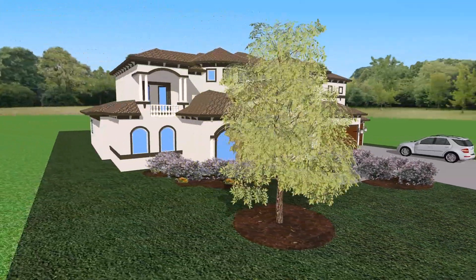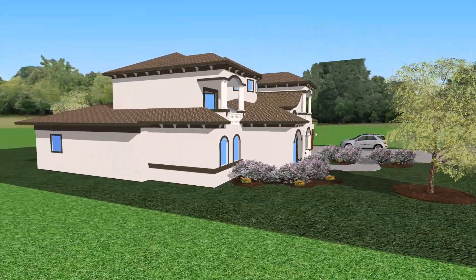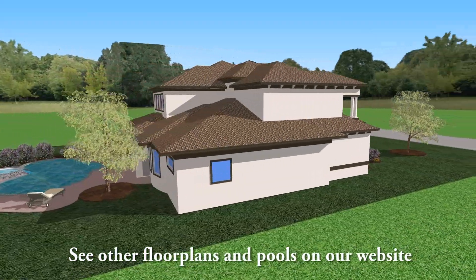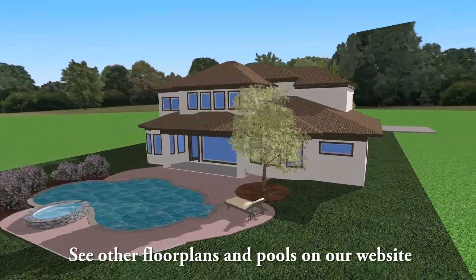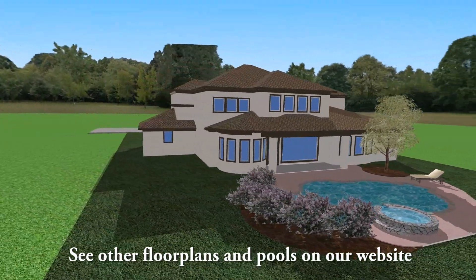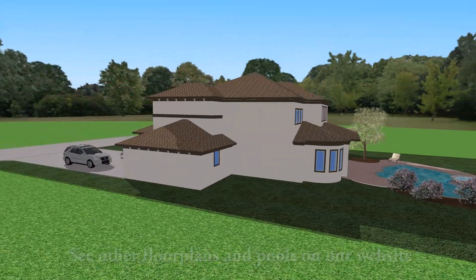This stunning 4,377 square foot plan features 4 bedrooms, 4 baths, 3 car garage, a gourmet kitchen overlooking the family room, a tranquil master retreat area with a huge walk-in closet, and a media room and game room upstairs, perfect for entertaining.